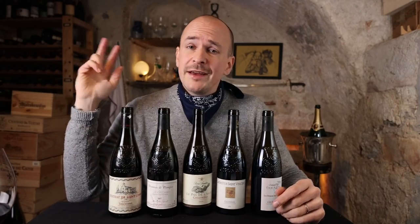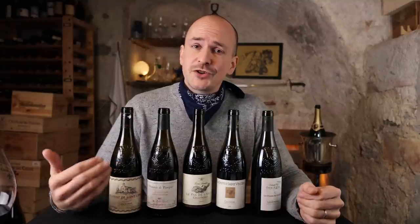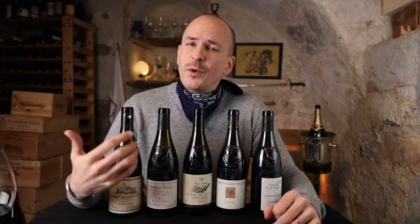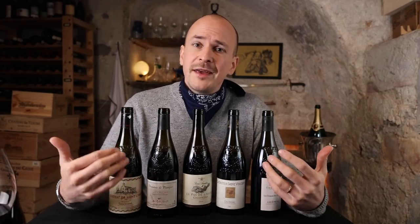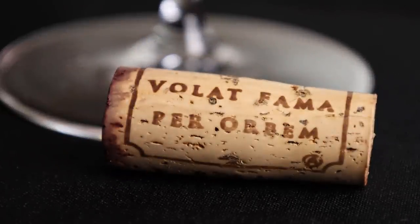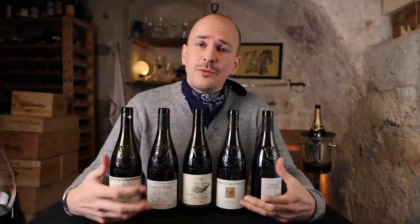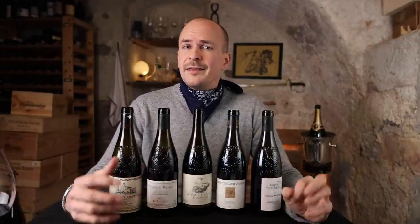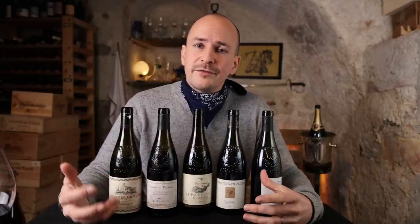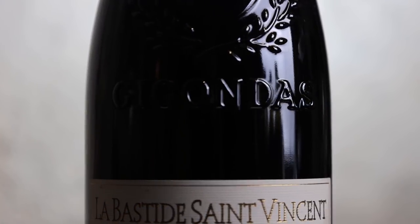For me this tasting confirmed three things. First of all, Gigondas produces outstanding wines at great prices — far cheaper than most Chateauneuf-du-Pape but at the same quality level. The second thing is Gigondas wines can age when they are from the right vintage and the right producer and they have a long lifespan ahead of themselves — the Saint-Côme for example can last at least another 10 years. And the third thing is that the vintage and terroir really comes through in the wines when they are made by great winemakers, showing differences in terms of site aspect but also whether the vintage was cooler or warmer — that is part of the magic of wine.